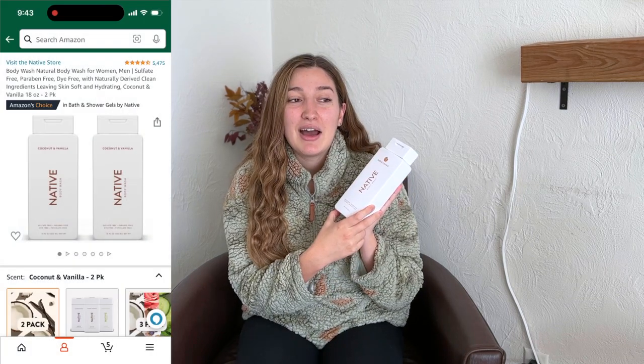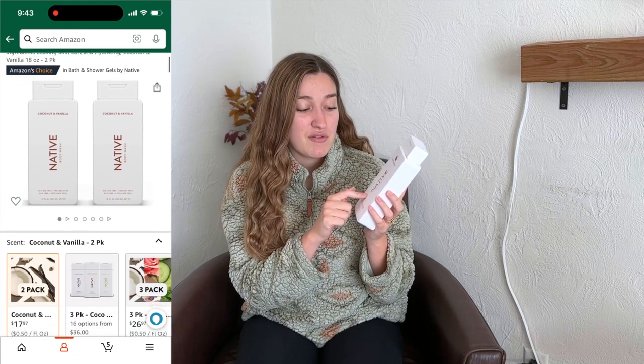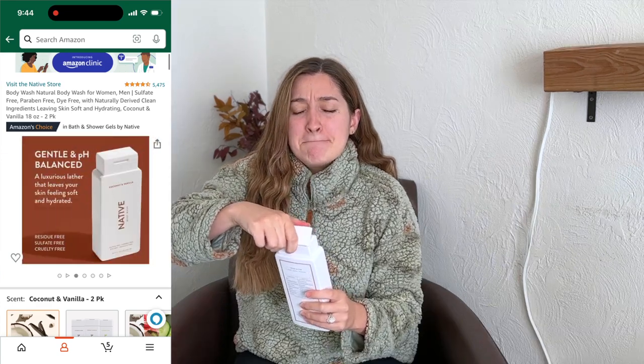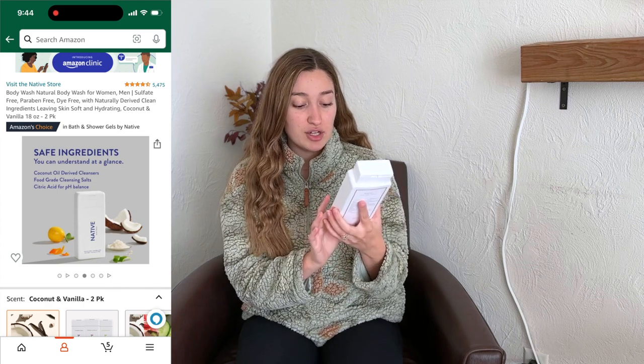My first beauty item and one of my favorites is this Sugar Cookie Body Wash by Native. I got it because it just smells so good and Native is one of my favorite body wash brands — it just gets you in the Christmas spirit. It also comes in a bigger size, but I got burned with the bigger size because the pump broke on it and I had to dump it onto my scrubby.